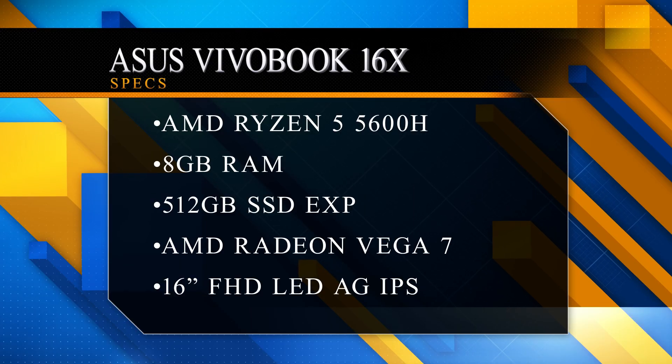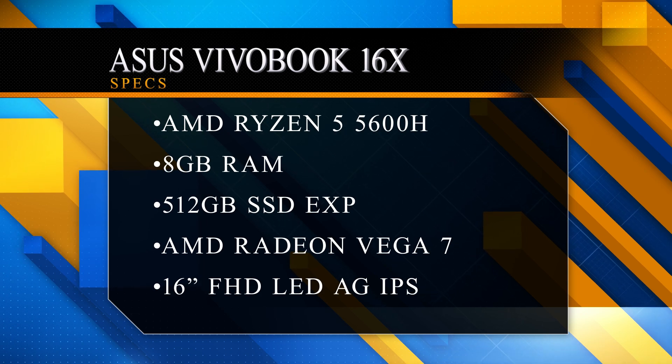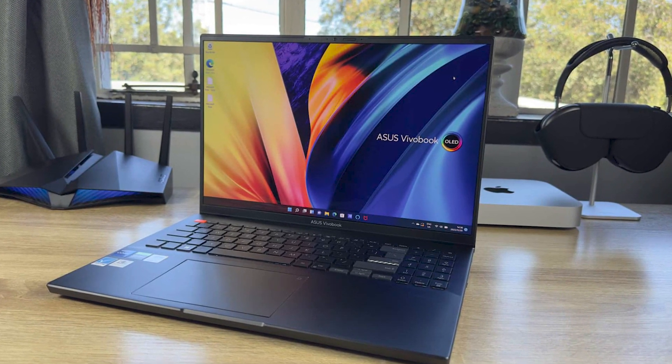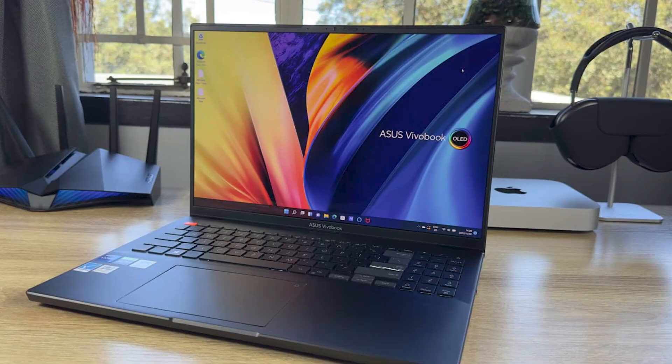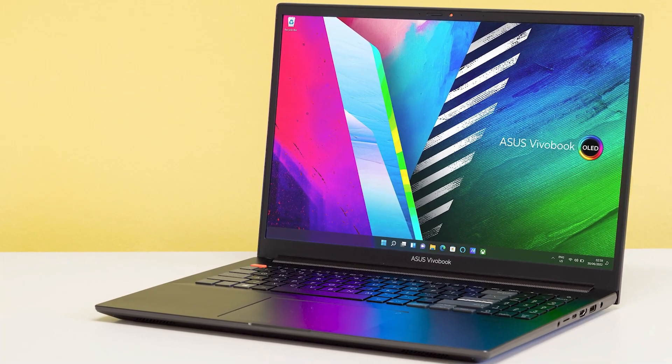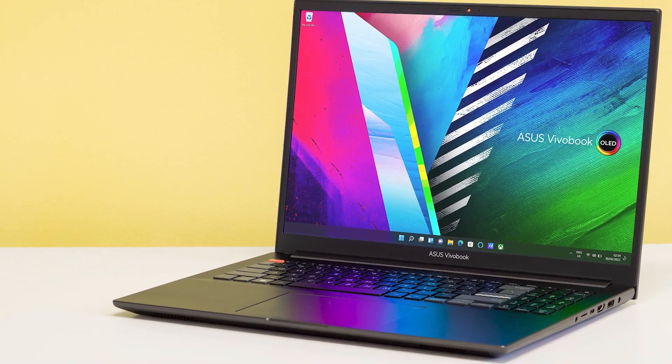With this processor you can do video editing, AI, machine learning, and more. You get 8GB RAM expandable, 512GB SSD expandable with extra slots, and a 16-inch display which is huge. The screen-to-body ratio is 80%, with an IPS LED WXGA display. The graphics are integrated AMD Radeon Vega 7. The claimed battery life is 8 hours, though realistically you can expect around 5 to 6 hours.